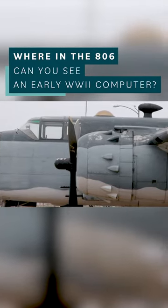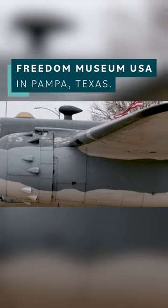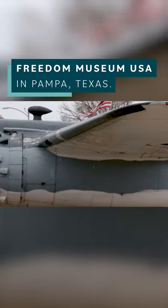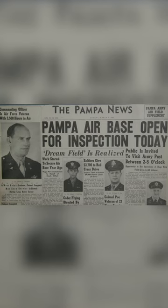The B-25 north of this building is kind of the anchor, because it ties the museum and everything that's come later with the original Pampa Army Airfield. That was a training base out here during World War II.